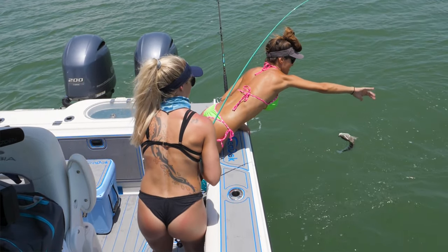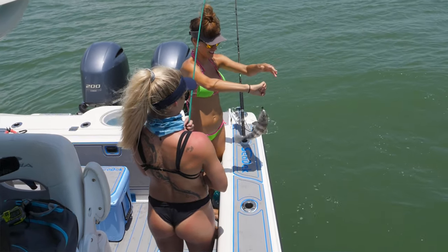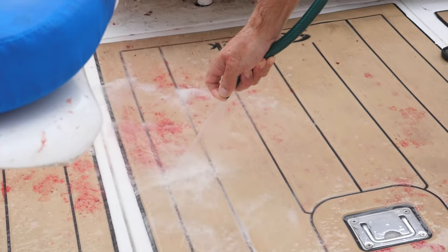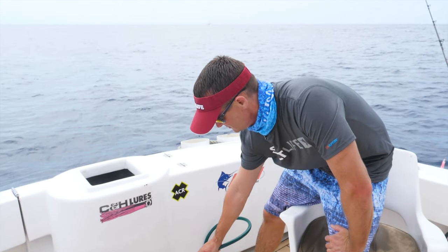It's also non-skid, which is huge for a lot of people because you don't want to slip and slide all over the boat, especially when you're slamming fish down on the deck and getting slime and stuff all over the place. And of course it looks good — that's another huge benefit of the Seadeck. It's just a beautiful product.